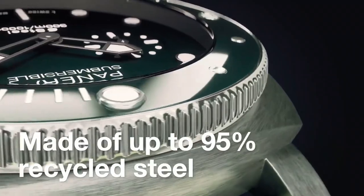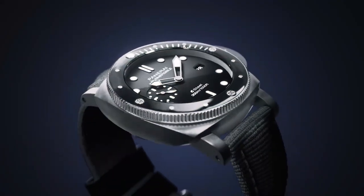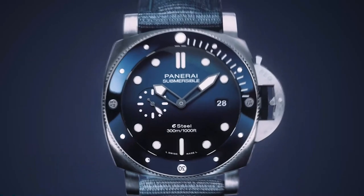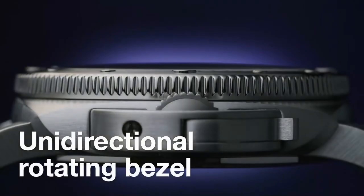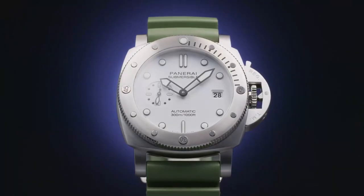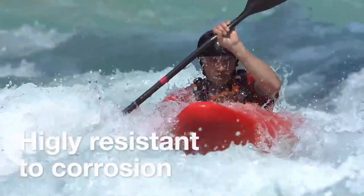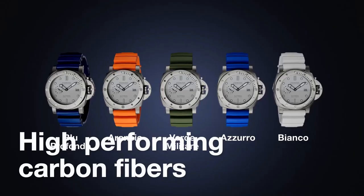The striking blue dial, enhanced by luminous markers and hands, ensures excellent legibility in any lighting conditions, while the date display at 3 o'clock adds practicality to its design. Powered by the automatic P9000 movement, the Submersible 44 delivers precision and reliability, making it a trusted companion for underwater exploration.